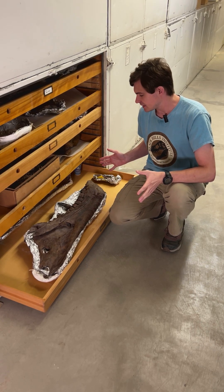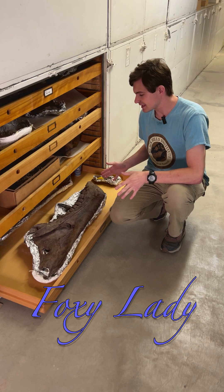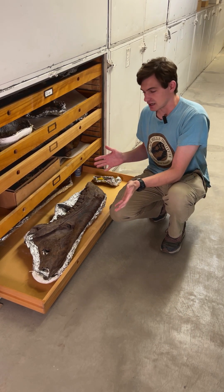What I got for you guys right here is one of my favorite specimens we have, which is Foxy Lady. Now Foxy Lady here — what we've got — is the lower dentary, or lower jawbone, of a Tyrannosaurus Rex.